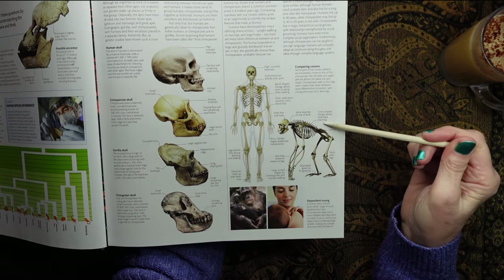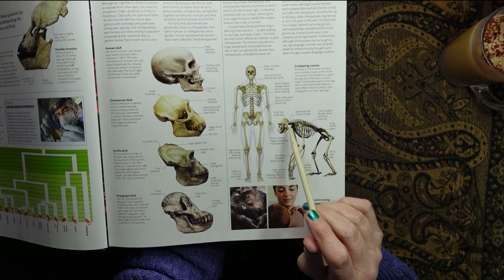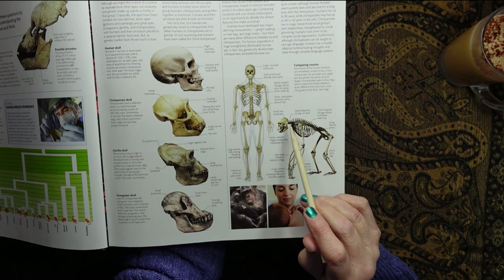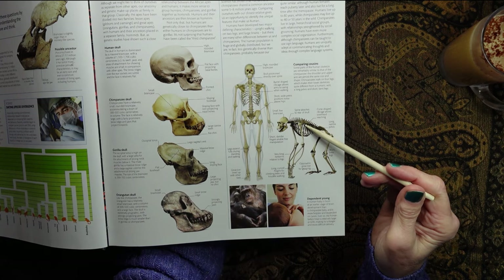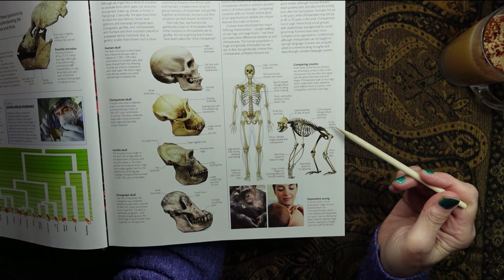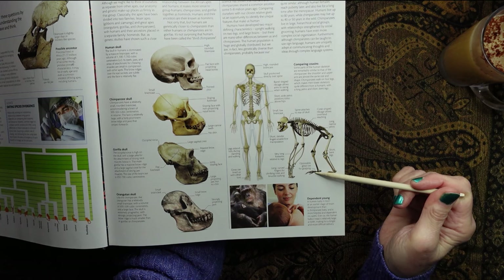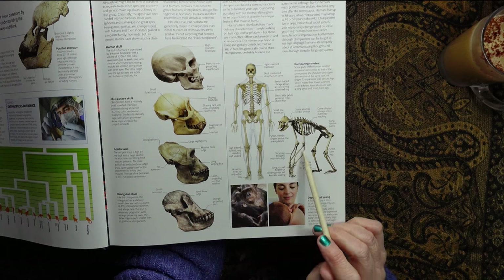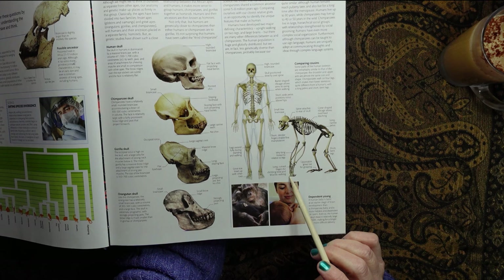The chimpanzee, in contrast, has a small low brain case, the spine attaches to the rear of the skull, a cone-shaped ribcage allowing overhead reaching, a long narrow pelvis, short bent legs, a poseable great toe for grasping, very long forearms relative to the legs, and long curved fingers for climbing trees and knuckle-walking.